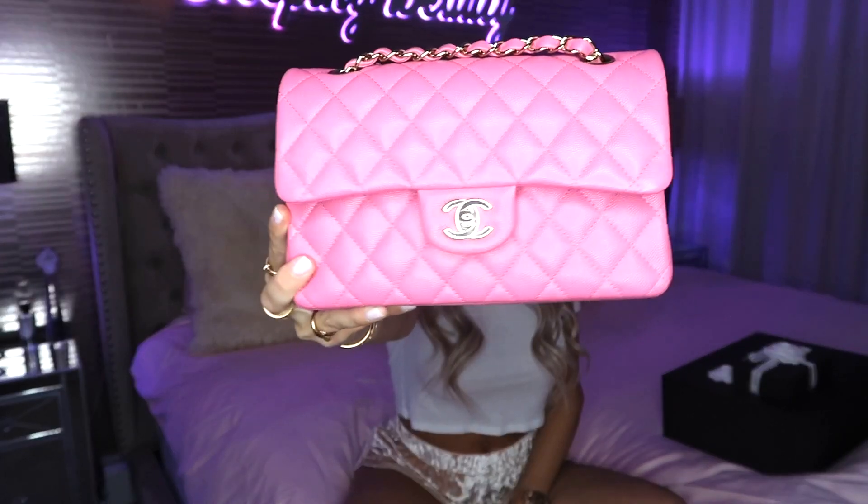I'm going to film this in different lighting so you guys can see how beautiful she is. This is the small size in caviar leather, which I think is the most durable leather for sure — this does not scratch. I do not have to worry about this bag; it's durable, it's beautiful, it's a perfect size. This is a small classic flap Chanel bag, which I purchased on July 2nd, 2020.